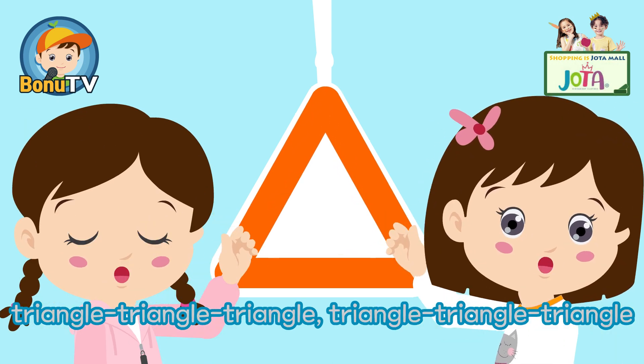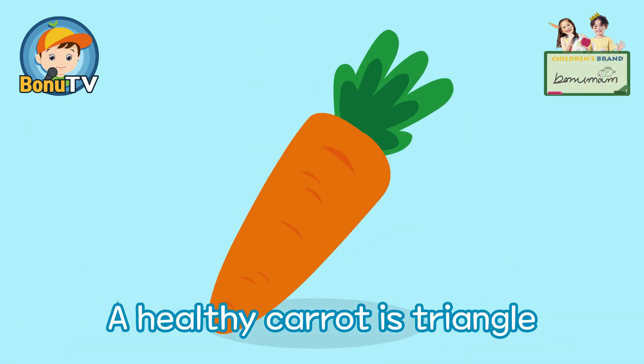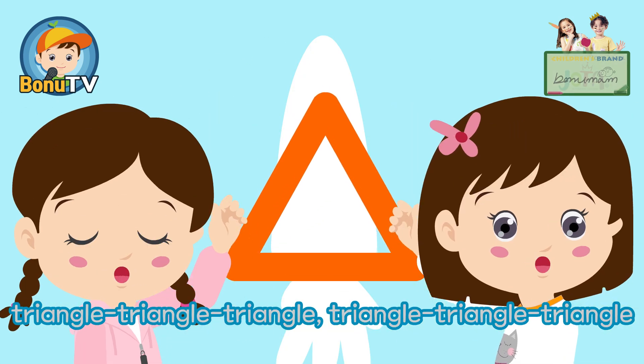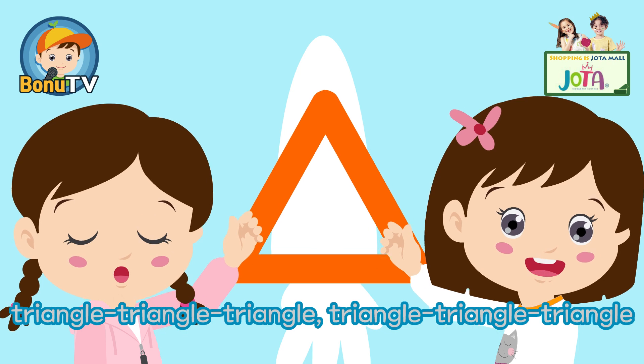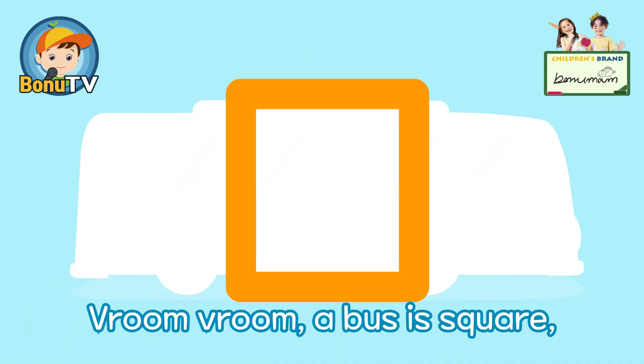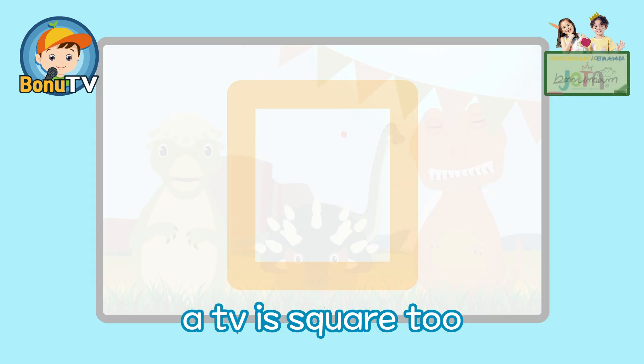PonoTv. Triangle, triangle — a healthy carrot is a triangle. Vroom vroom vroom — a bus is square. A TV is square too.